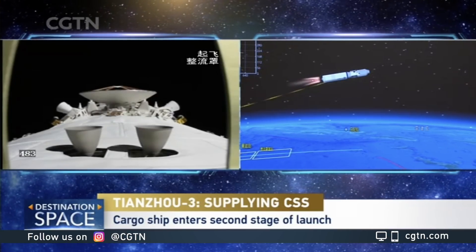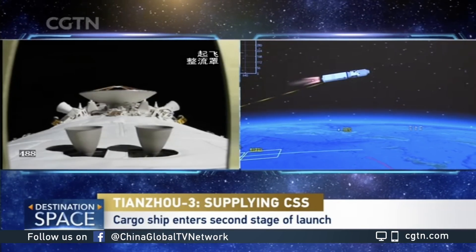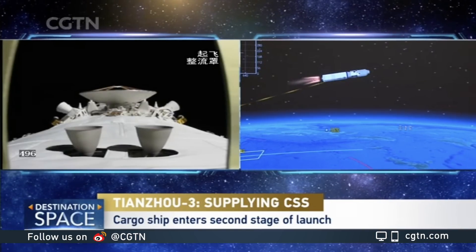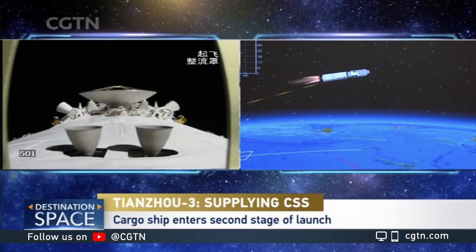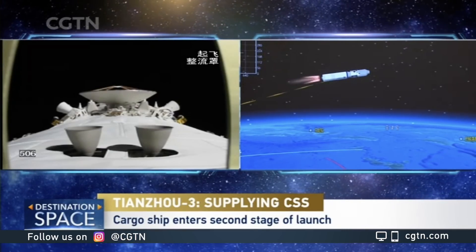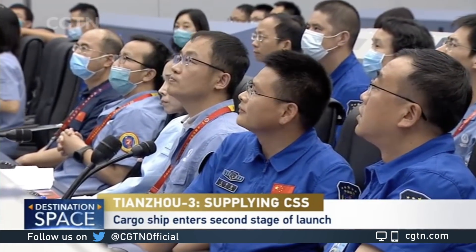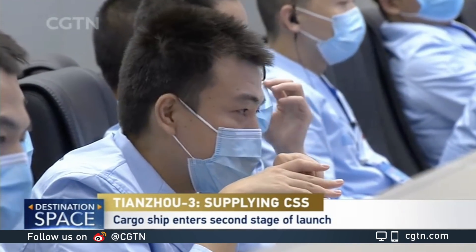We are more than halfway into the flight already, and up to this point, everything is so far so good. The most critical phase has already been passed — that's the flight through the atmosphere, where conditions are more complex and vibration is more intensive, making failures more possible. At this moment it's already outside the atmosphere, so vibration is not so strong and conditions are better.